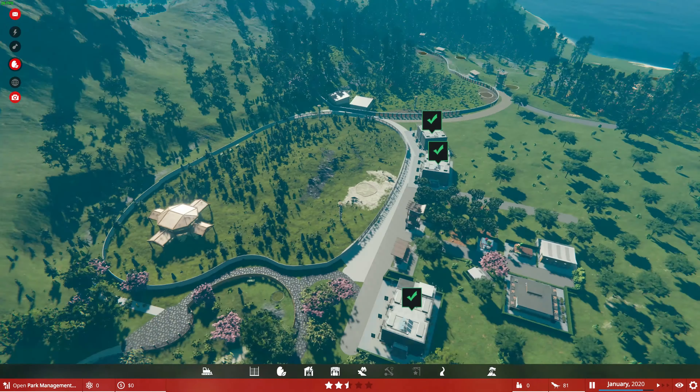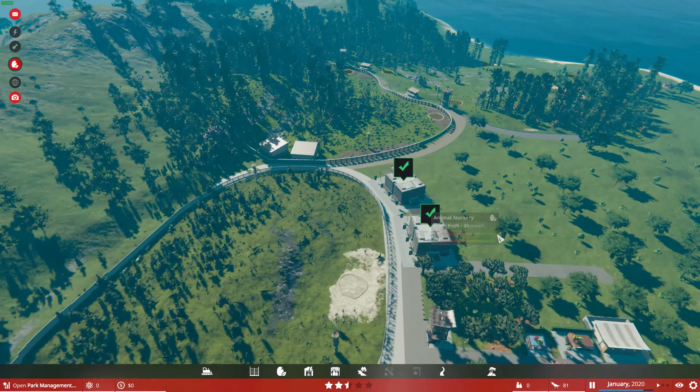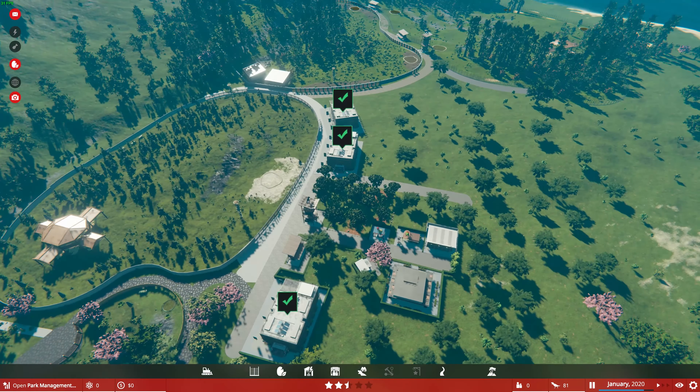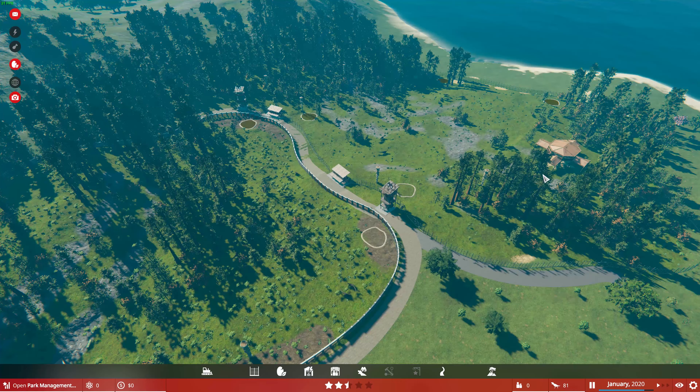We can see here we've started off with the Pachycephalae, done the three Edmontosaurus species. We've got Ungulatalix pinupiensis here - I'm not sure how it's pronounced, might be wrong, the Pinensis or something. And then we've got our Regalis here, ending with our big neck-dense habitat.